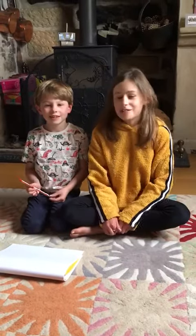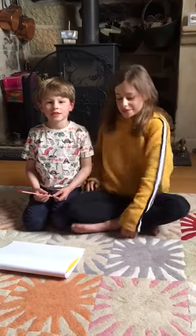Hello everybody. Today we're going to count to 20 and my brother's going to show you how.